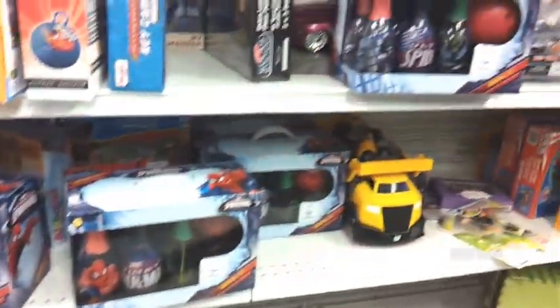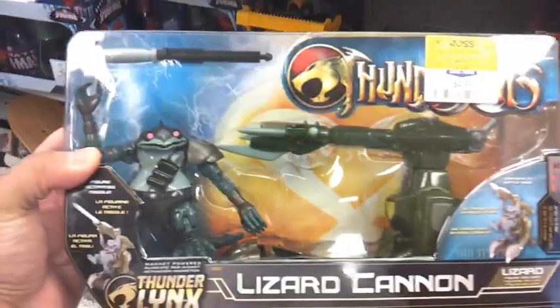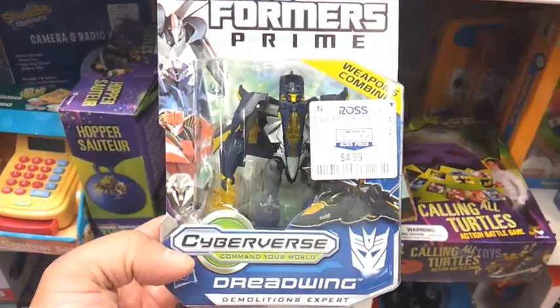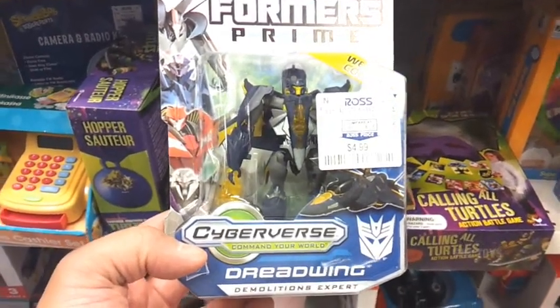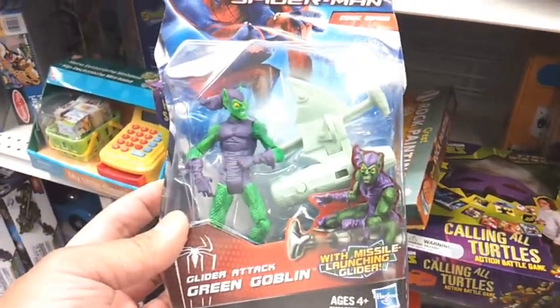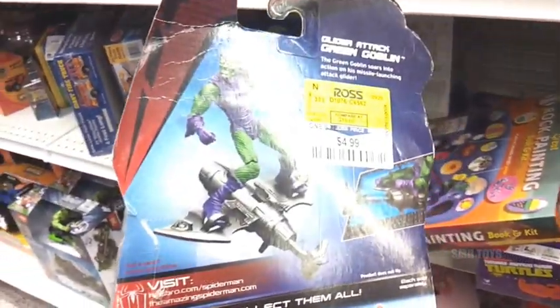You'd think being closer to Christmas there'd be some really good stuff, but there is nothing. This is Thundercats Lizard Cannon with Lizard for $4.99 - that's pretty good. Transformers Prime Dreadwing for $4.99, that's good if you don't have them yet. There's an Amazing Spider-Man comic series glider tech Green Goblin, that's also $4.99.